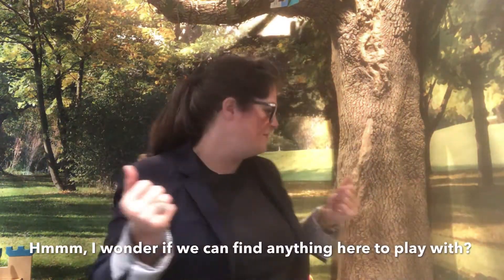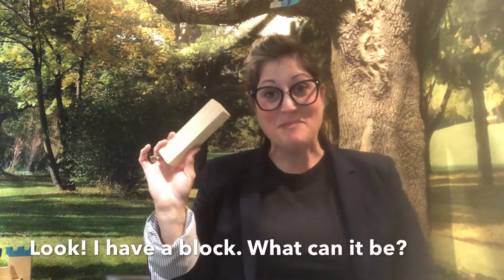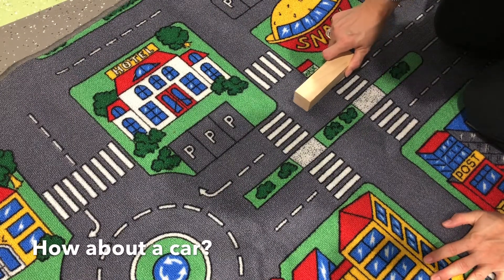I wonder if we can find anything here to play with. Look! I have a block! What can it be? How about a car? Brrrr.